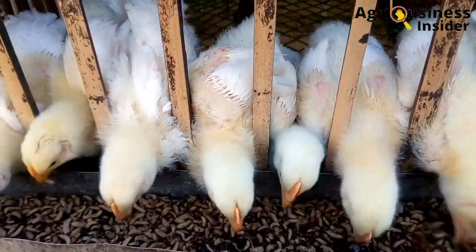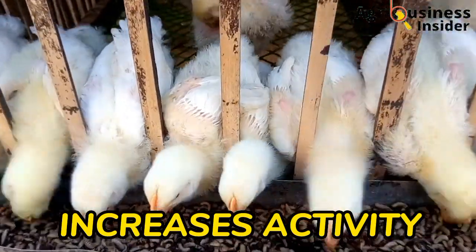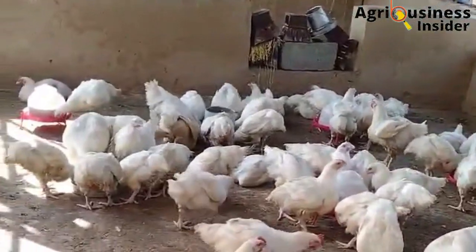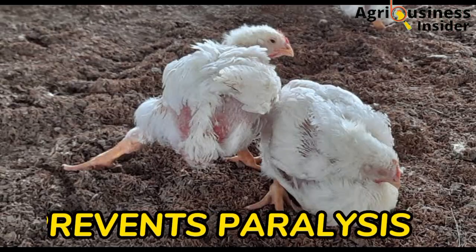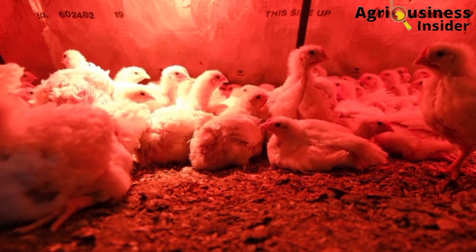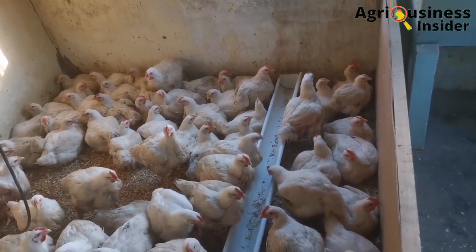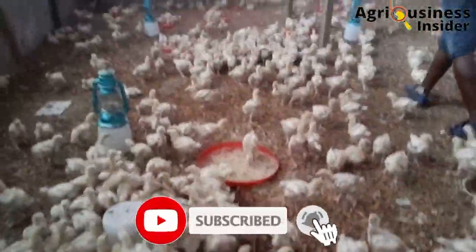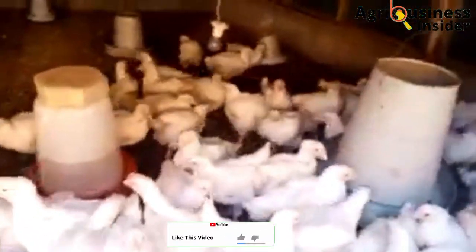The first benefit of feeding black soldier fly larvae to your broilers is that it increases the activity of the broilers. Your broilers will spend less time lying on the ground and will be more lively and moving around. This prevents three important things: it prevents paralysis where broilers sit on their hocks for too long; it prevents illnesses like water belly disease; and it helps in good fat distribution because the birds keep moving around. This is especially effective in the deep litter system.